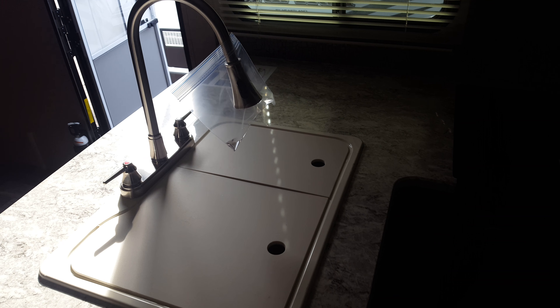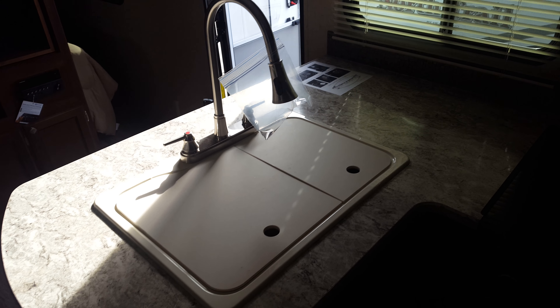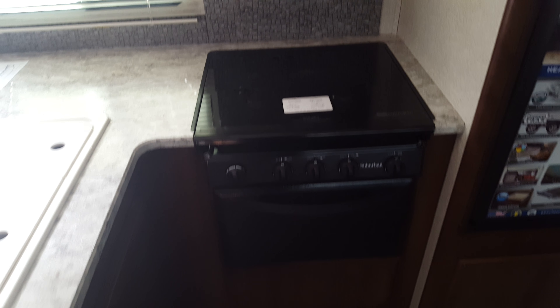The kitchen area has a high-rise faucet, double bowl sink, standard microwave, three burner stove top, and a little oven. Six cubic foot gas electric fridge.